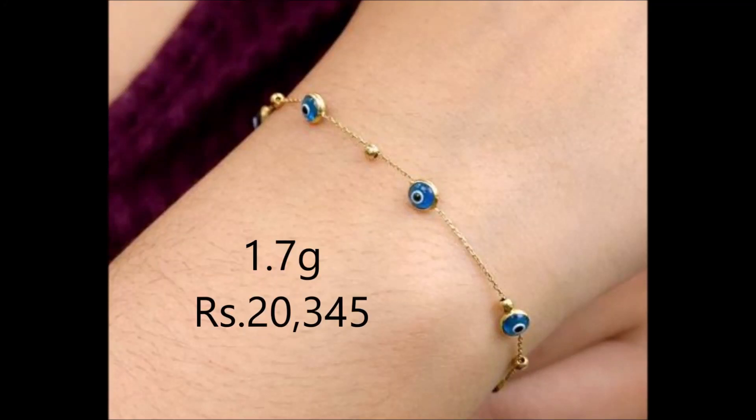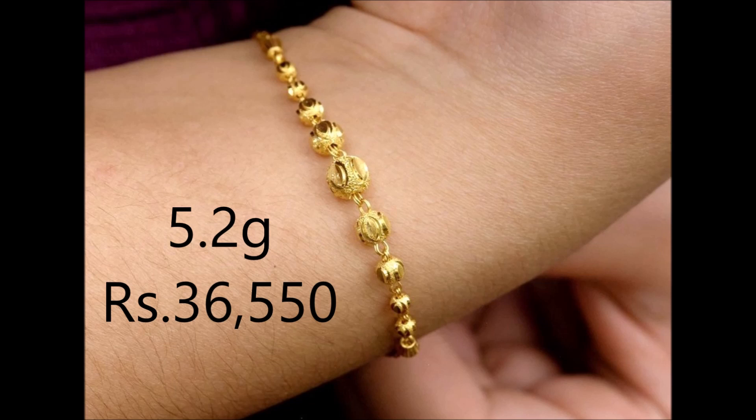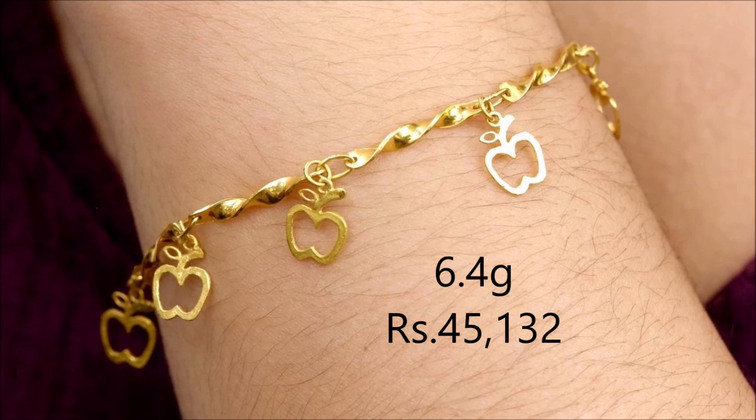Hi viewers, welcome to the new jewelry channel. In this video, you are watching the latest collection of gold bracelet designs along with their weight and price.